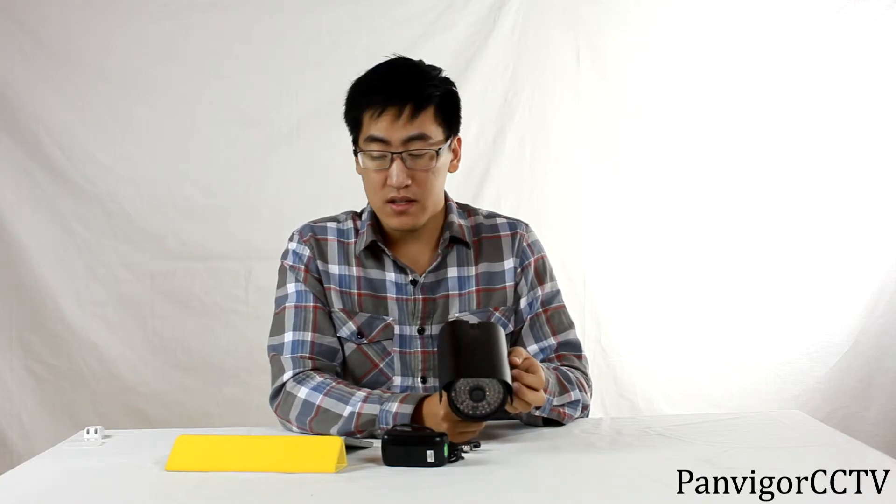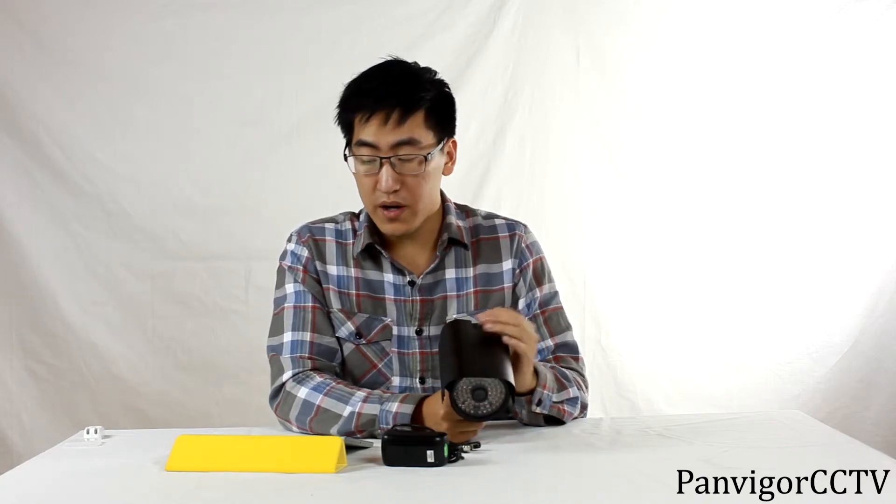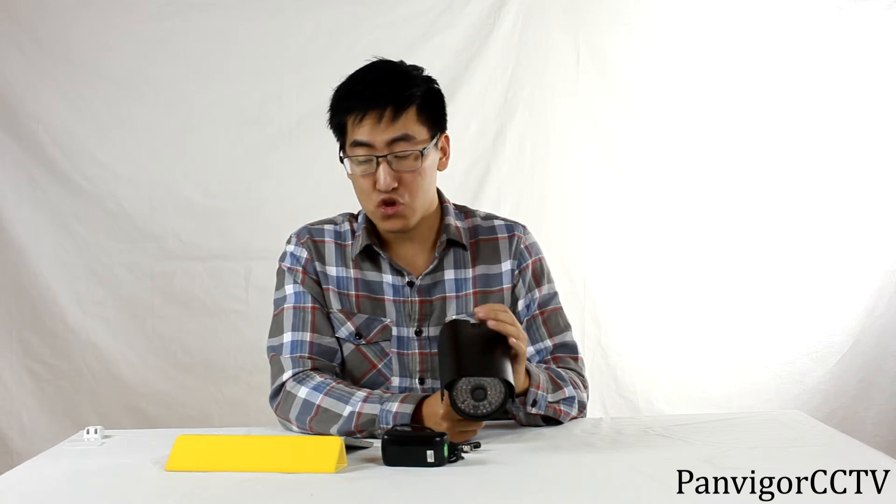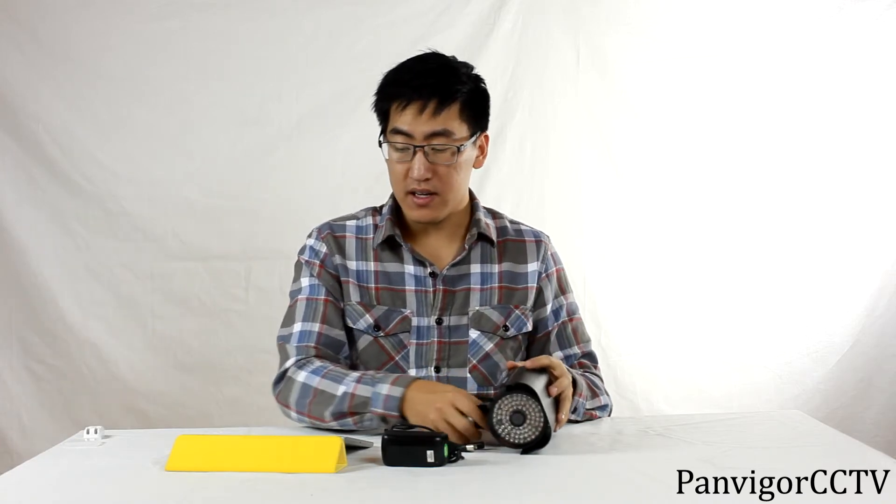The housing itself comes with a highly regulated IP66 weatherproof standard, with a strong solid bracket to make sure it stays where it's supposed to be.